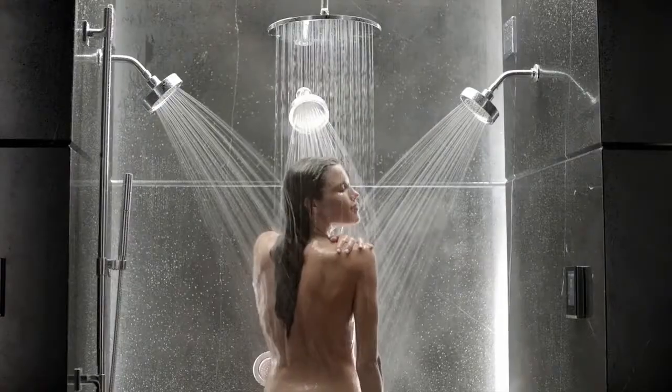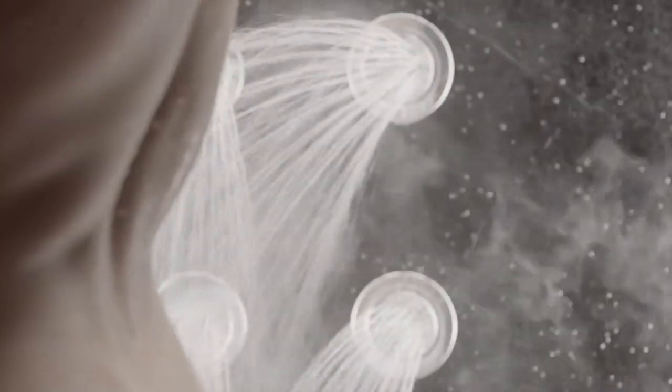DTV Plus is the next generation in digital showering and replaces the DTV 1 and 2 systems. DTV Plus is an evolutionary step forward in user experience in custom showering.